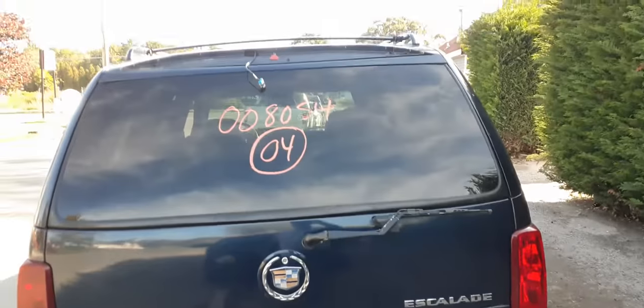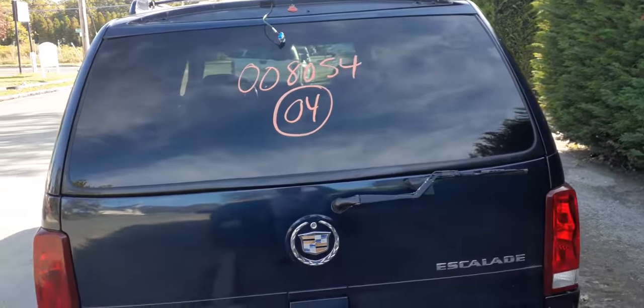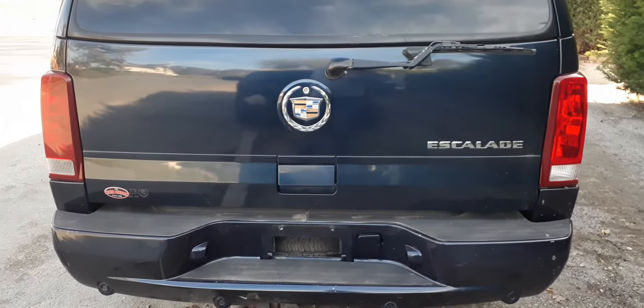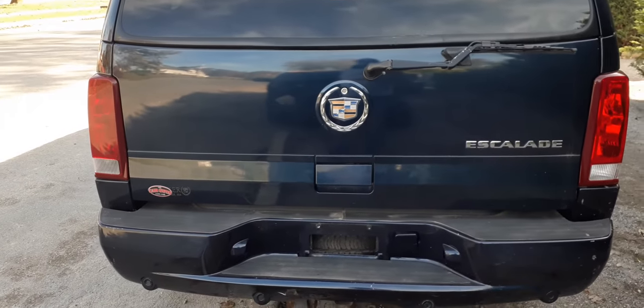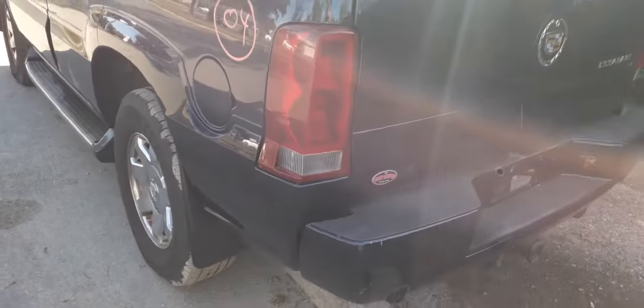Rear tailgate, heat, wiper, privacy glass. It's missing the third brake light up top — somebody broke it out. You've got a roof rack; it's chrome with blue ends, same as the truck — the truck is a blue color. Paint code on this truck is 25U.